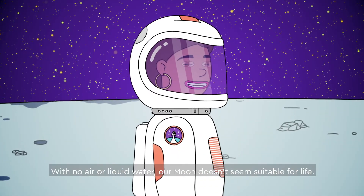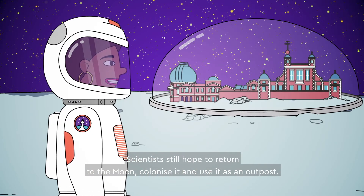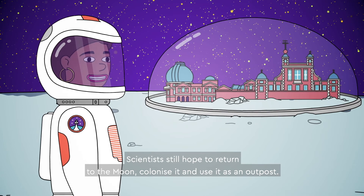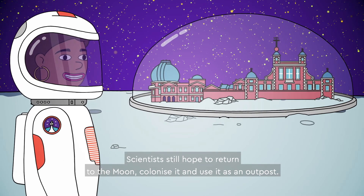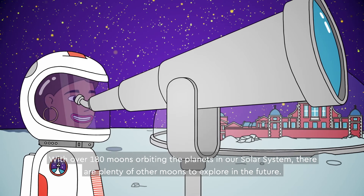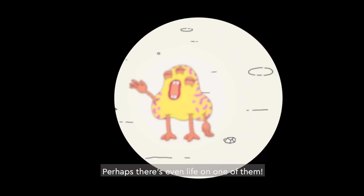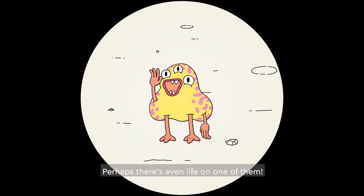With no air or liquid water, our moon doesn't seem suitable for life. Scientists still hope to return to the moon, colonize it, and use it as an outpost. With over 180 moons orbiting the planets in our solar system, there are plenty of other moons to explore in the future. Perhaps there's even life on one of them.